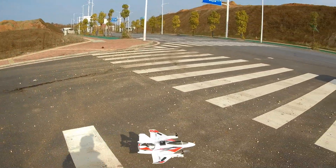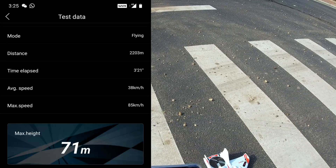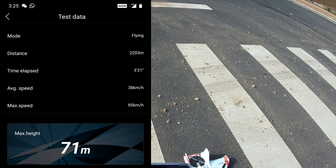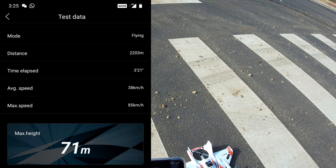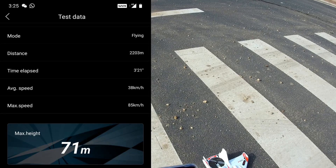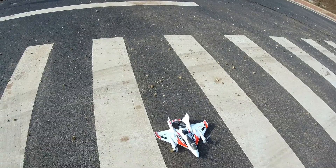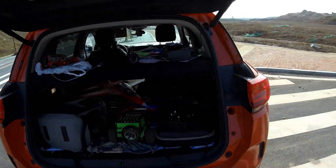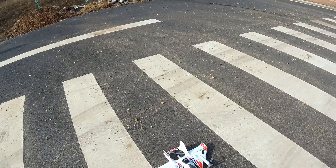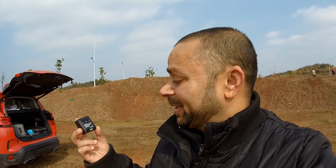Switching to hover mode — that's enough for the flight data recording. Reading the GPS GNSS performance analyzer data: distance 2,203 meters, 3 minutes 21 seconds flight time, average speed 38 km/h, max speed 85 km/h, and max height 71 meters. I'll take a screenshot. Some other day when there aren't many people, I'll strap it on my jet, sit inside, and find out its top speed.